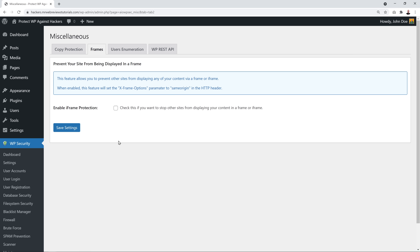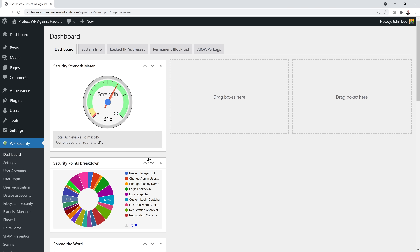Under Miscellaneous, enable two features: Iframes Protection, which prevents other sites from displaying your content via iframe; and User Enumeration, which prevents external users or bots from fetching user info such as author IDs. Enable both and click Save Settings. Going back to the dashboard, we've now achieved a security score of 315 — this is guaranteed to keep your website safe and secure against hackers.